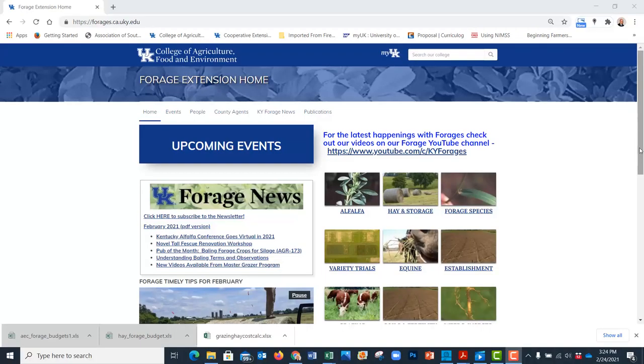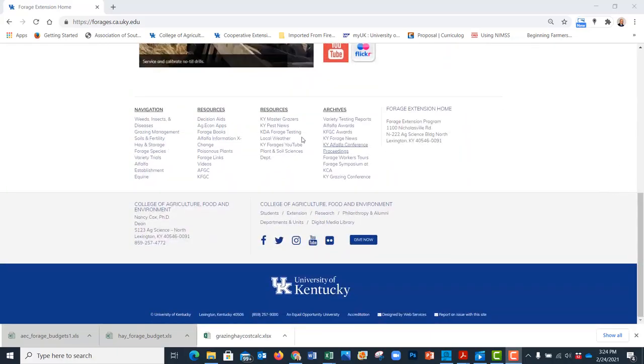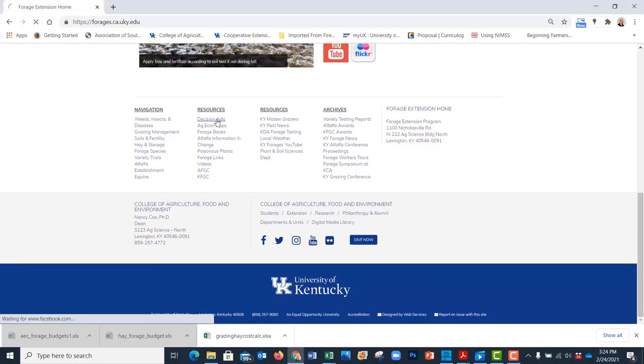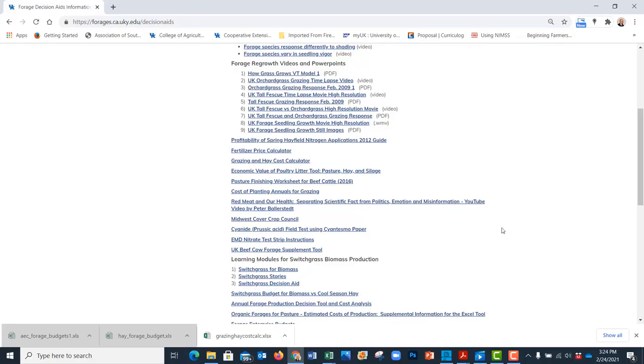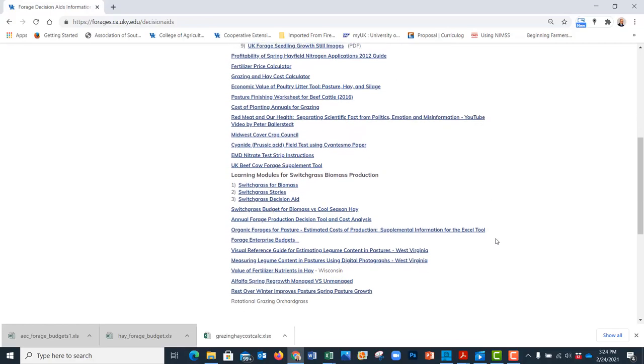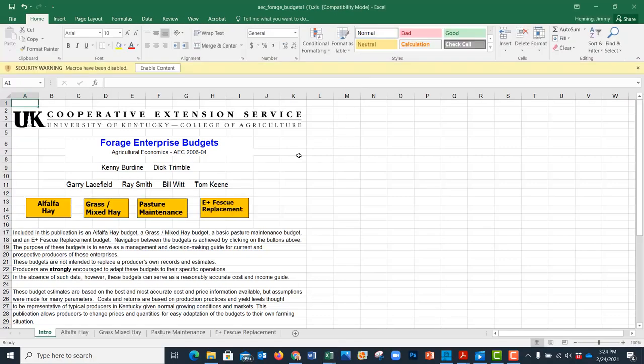I'm going to go to our Forage Extension homepage live right now. I'll scroll to the bottom of the page, and under Resources you'll see Decision Aids. I'm going to click on that. These are all the decision aids we have. I'm going to go to Forage Enterprise Budgets and open that with Excel. Let that pop up here. We're going to enable editing and maximize that screen.